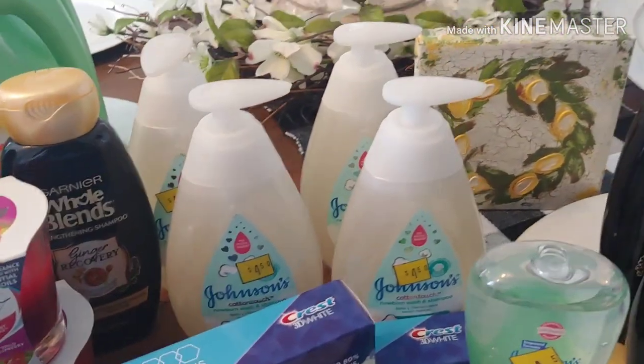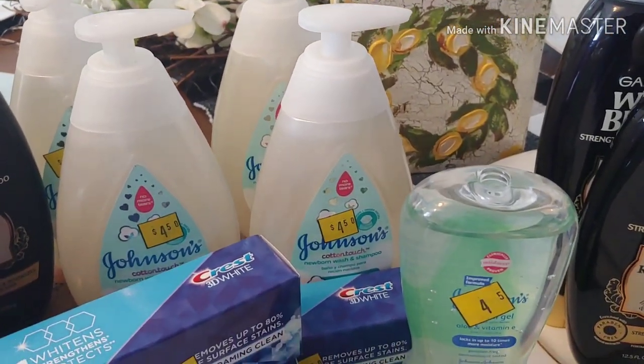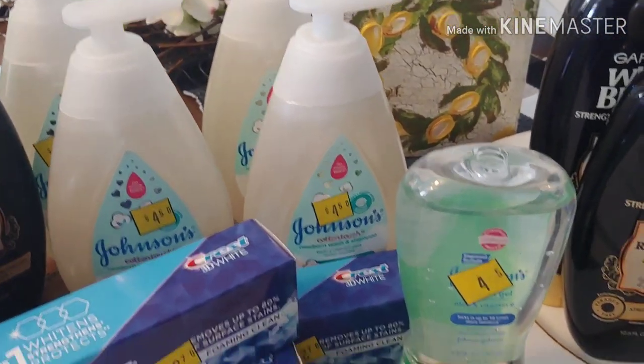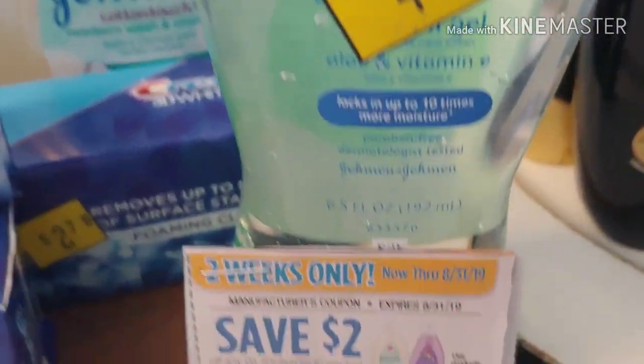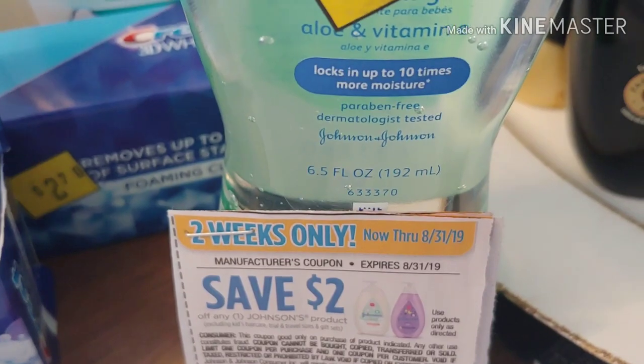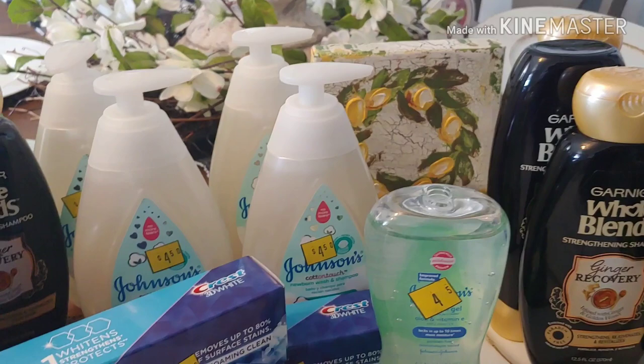The Johnson's baby products — I paid 50 cents a piece for each one. I did them in separate transactions just to be careful with the coupons, not wanting to overuse them. I used a manufactured coupon that we got. I took what I found — I did not want to lose out on those.